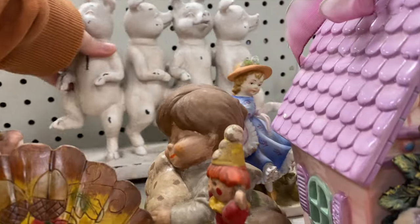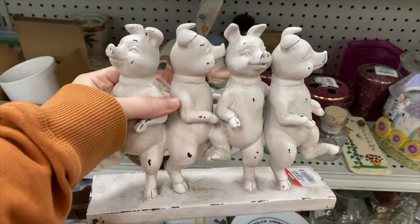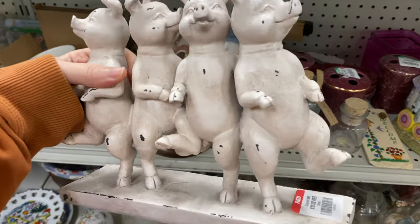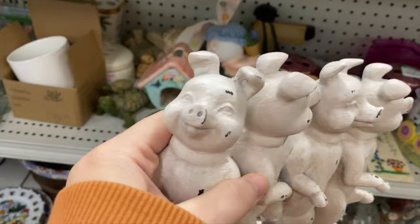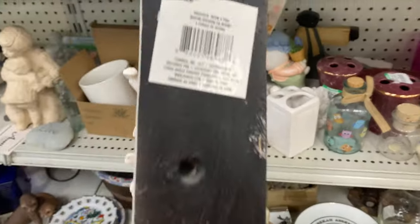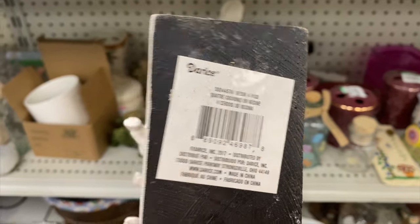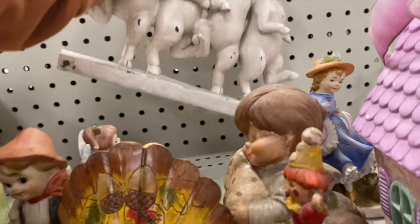Look at this little piggy statue back here. This is kind of fun. If you like pigs, I think this would be really fun to have in your home. It's pretty silly. They're asking ten dollars for it, and it's a more modern piece. I'm not sure where they picked that up originally, but that is super cute.